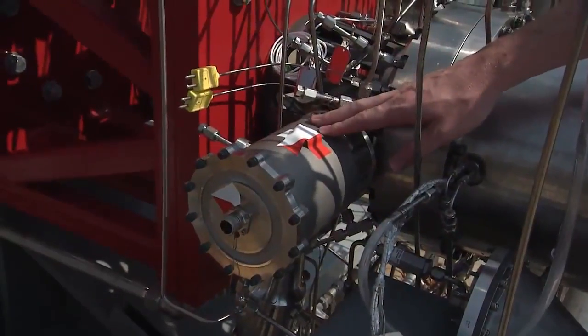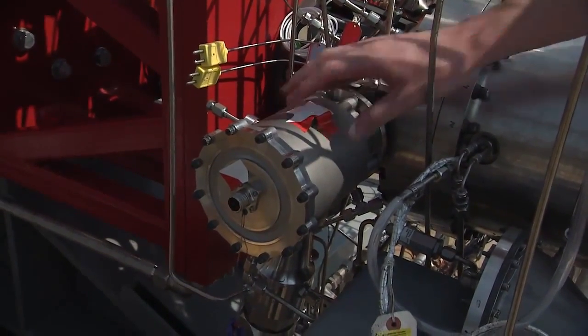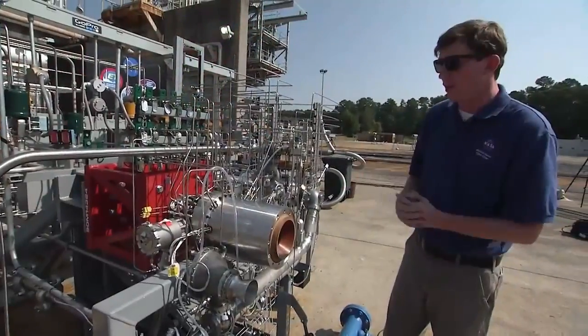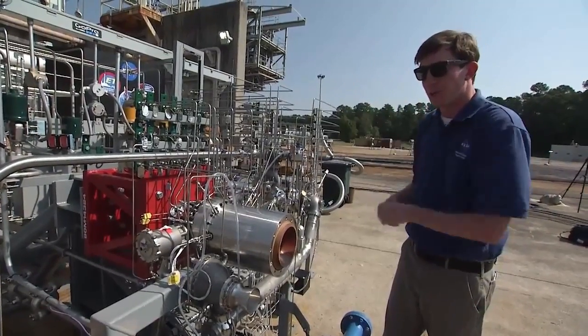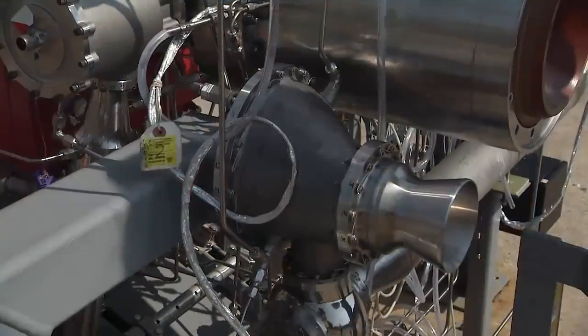Over here on the other side is our oxygen system, and it starts with the main oxidizer valve back here, which is 3D printed. We currently don't have an oxygen pump on the system — that's currently being built right now. We're using our pressurized tanks in the facility to provide our flow for the oxygen system.